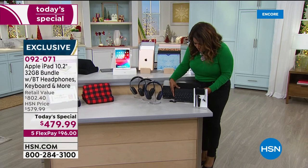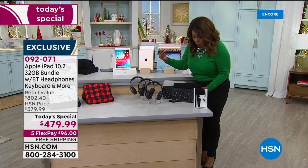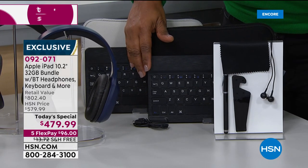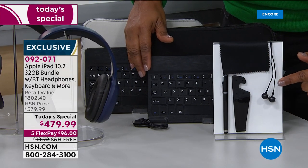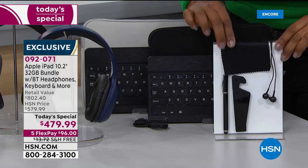These are the keyboards that come along with it that you can put securely in your case. Here is the stylus that comes along with it, along with the stand, along with earbuds. And there's a cloth so that you can keep your screen nice and clean.